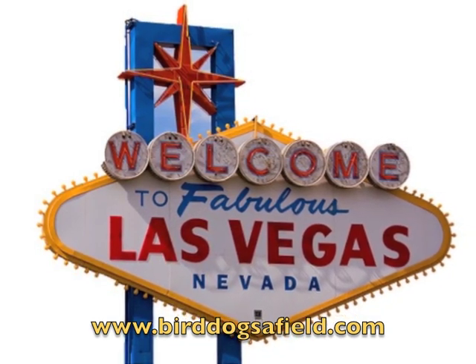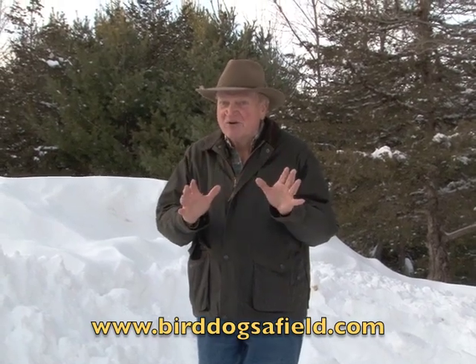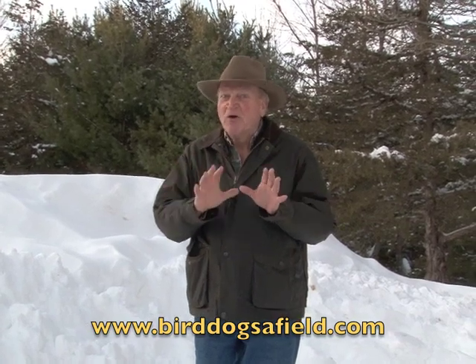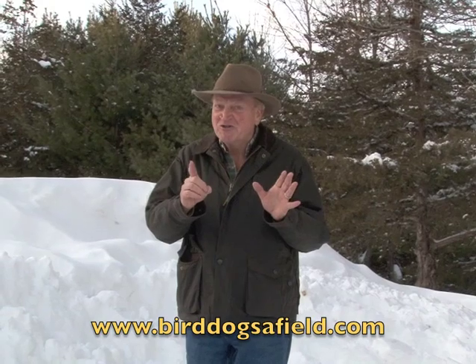It's where the entire world of hunting comes together under one roof. We've got several interviews, five different parts here, so watch each part. We're going to show you a lot of new products for this coming hunting season. Watch them all, you're going to enjoy it.